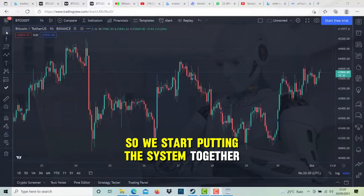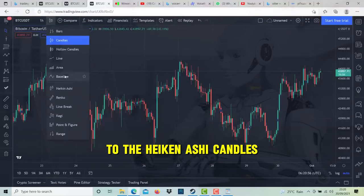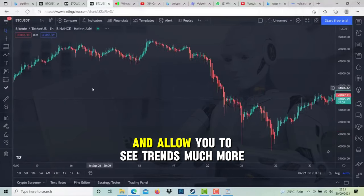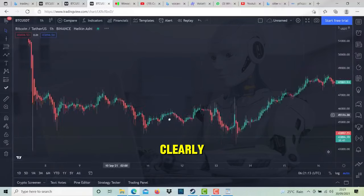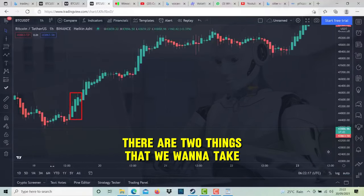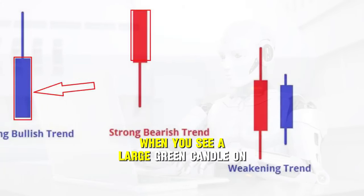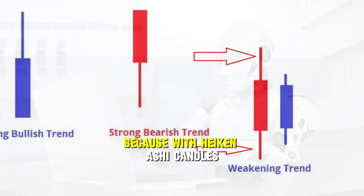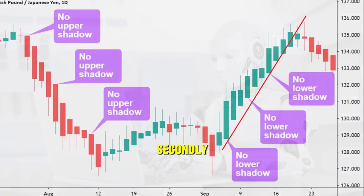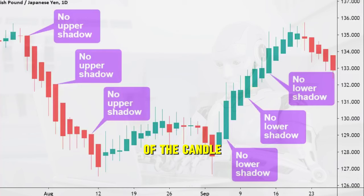We start putting the system together firstly by changing our standard candles to the Heikinashi candles, and if you've never used them before then you'll see that they make it much easier to block out the noise in the markets and allow you to see trends much more clearly. When the market is making a strong move upwards there are two things that we want to take notice of in the Heikinashi candles. The first thing is to take close attention when you see a large green candle on the chart because with Heikinashi candles this represents a very bullish period of trading. Secondly, the most bullish thing that you can see on Heikinashi candles is no wick coming out of the bottom of the candle itself.